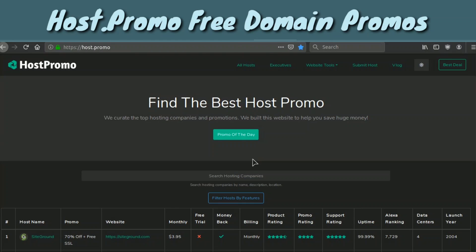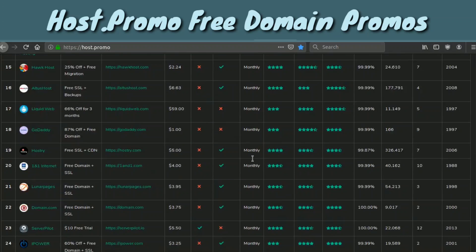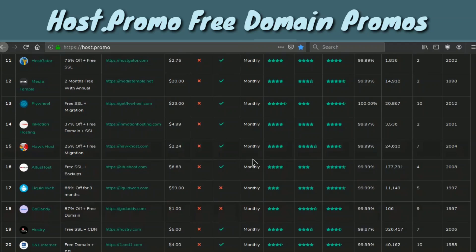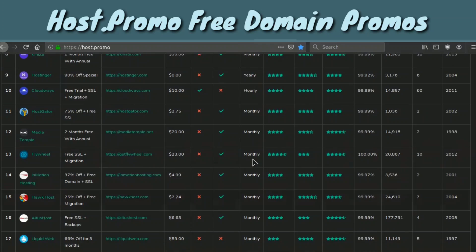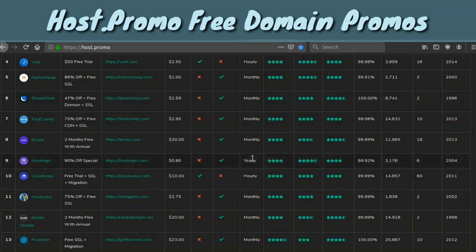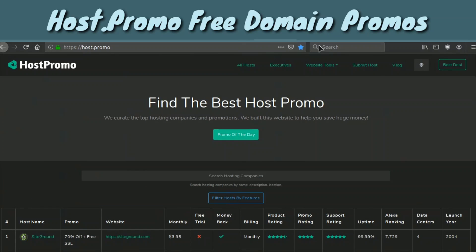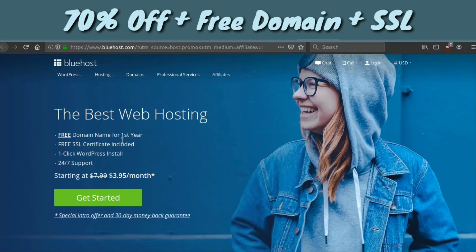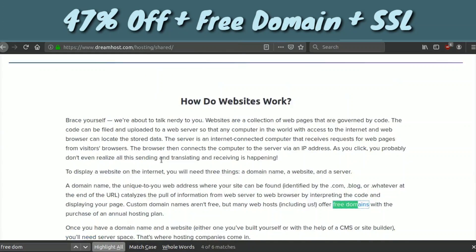The next strategy involves web hosting companies that include a free domain. This is my other website host.promo where I compare web hosting companies. Some of these companies offer very cheap hosting the first year and on top of that will give you a free domain. The first option is Bluehost — with the promotion link below you'll get a super cheap hosting discount, a free domain, and free SSL. Note that the domain is only free for the first year.